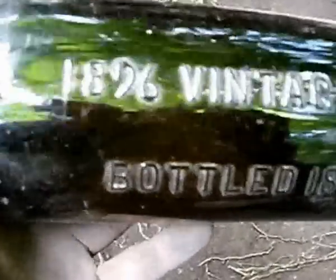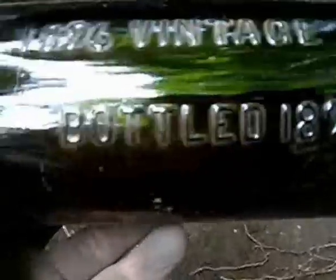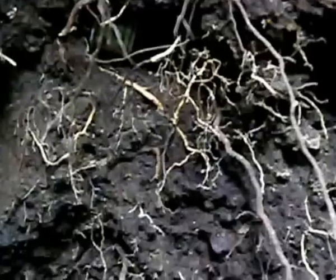That makes everything a bit simpler — 1896 vintage, bottled 1898. There's a little ointment pot tucked away up there. There's another Holloway's — this is a little pot with a nasty chip on it.